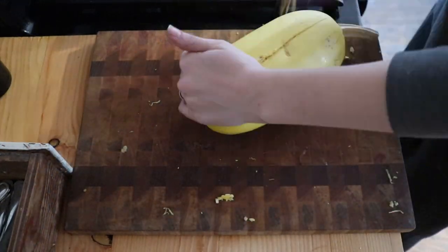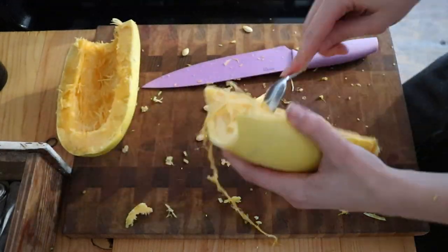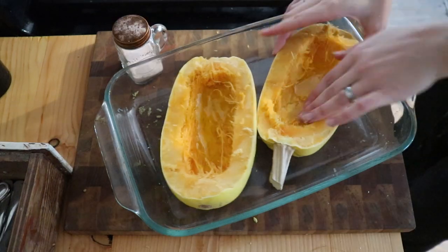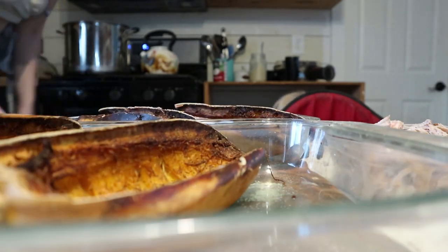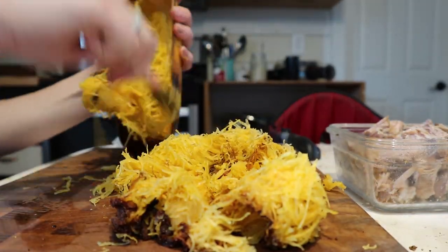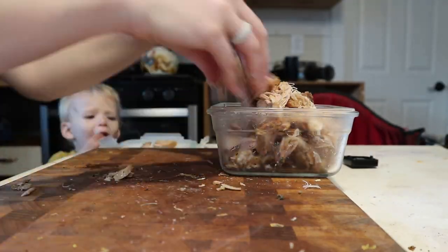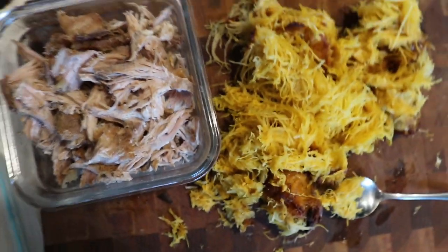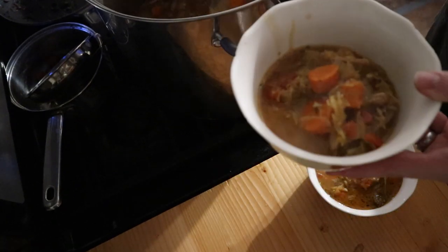I roasted two smaller spaghetti squash — just covered them in olive oil, added salt and pepper, and put them in a 350-degree oven until they got soft. After a few hours I kept checking them, poking them, and once they were soft I took them out. These did get a little overcooked because I left to run some errands and forgot about them, but they were still really good. I also used some shredded pork from the refrigerator — leftover from a crockpot meal. I added the spaghetti squash and the shredded pork to the soup and heated it all up. It was so delicious — the spaghetti squash made it taste completely different.